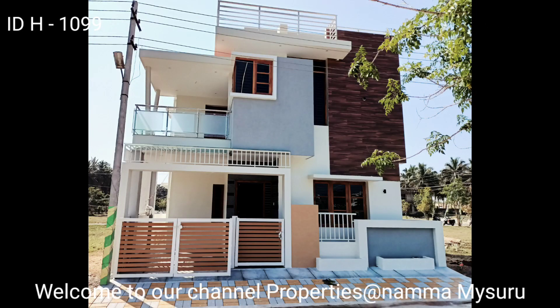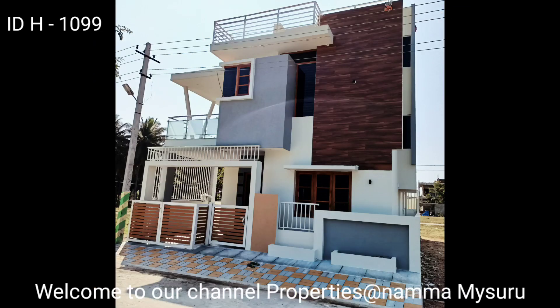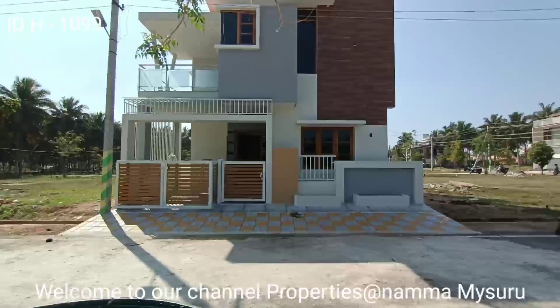Friends, welcome to our channel Properties at Namma Mysuru. Today I am showing you a 30 by 40, 200 square feet, around 21 squares built-up house at North Adhu Akshaya Vasudha layout.